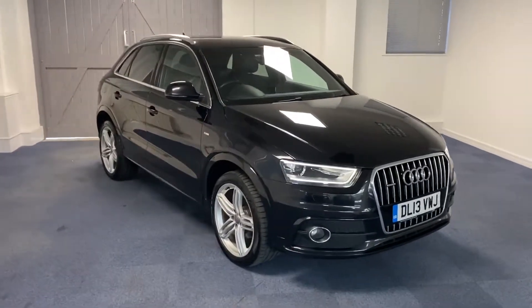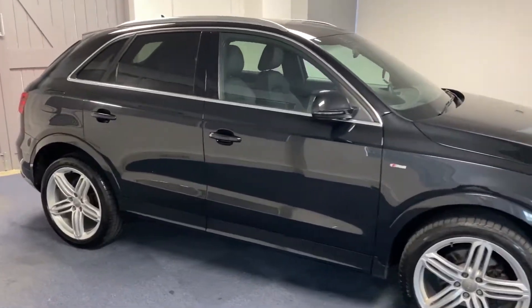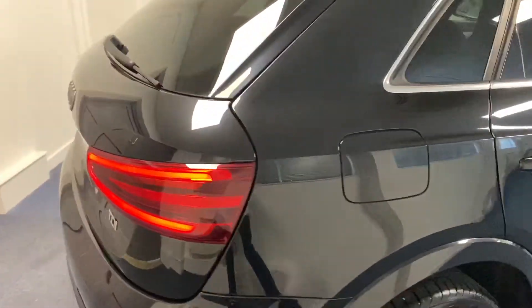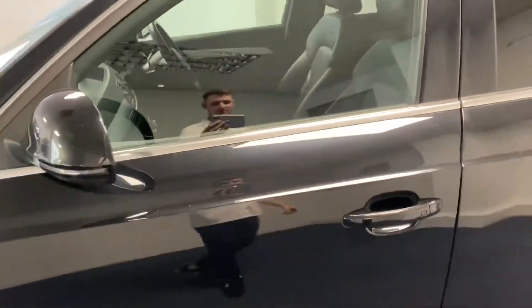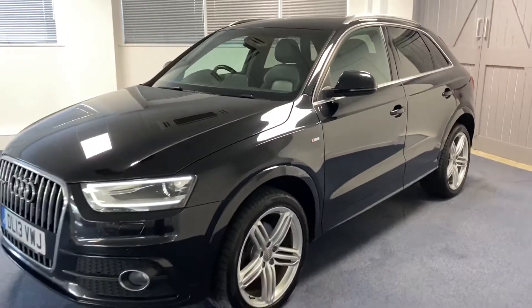Hello and welcome to another Quattro Tech Cars video. Today we have this 13 plate Audi Q3 S line. It's got the 177 PS 2 litre TDI diesel engine driven by the S-Tronic automatic gearbox. This car is packed with some extremely tasteful optional extras which we'll go through in a minute.